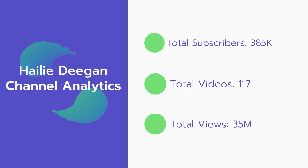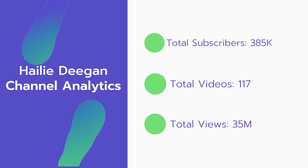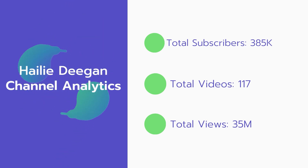YouTube also takes 45% of your ad revenue from advertising. Now let's go over Hayley Deegan's channel analytics: total subscribers — 385,000; total videos — 117; total views — 35 million.